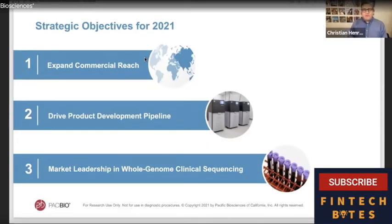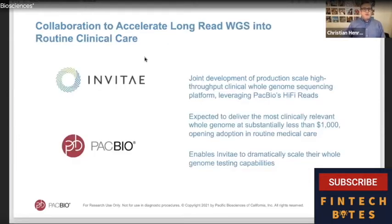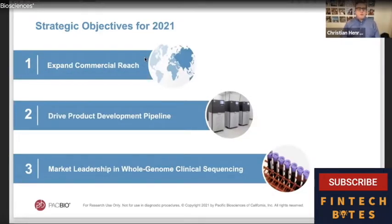For 2021, we have three core objectives. First, we're expanding our commercial reach — planning to more than double our sales force this year. We're also putting all the infrastructure in around our strategic objective of creating a more customer-focused experience, including marketing, customer support, and digital presence. Second, we're focused on driving our product development pipeline. Third, we're leading the market by showing how our long-read whole genomes are extremely valuable in a clinical setting.